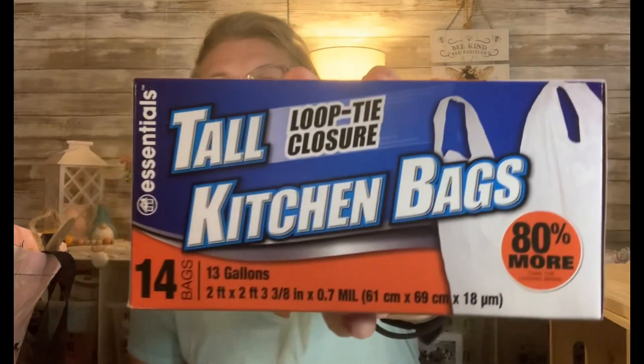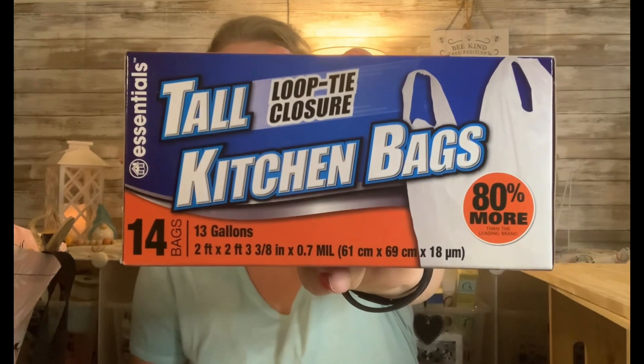So I went ahead and grabbed two of these. I looked at the quantity — I didn't get the scented ones because you only get eight to ten with those. I wanted more bang for my buck. These are the Essential brand and they are two foot by two foot, three and three-eighths inch by 0.7 mil. They're 13 gallon. That works for me, and I got two of those.